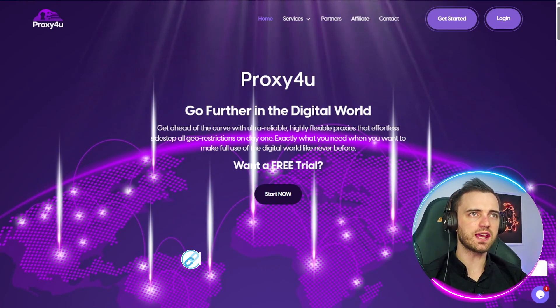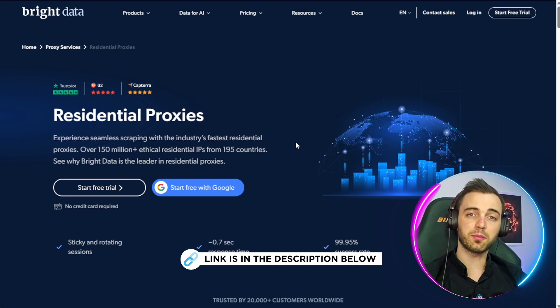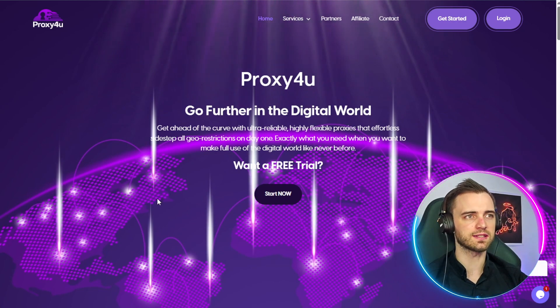So here we have Proxy4U and today we're going to be comparing this with Bright Data, because these two are pretty popular proxy services and it's important to know which one to pick depending on your needs.